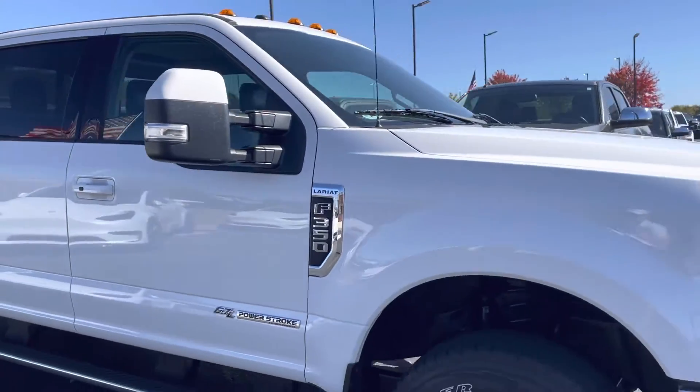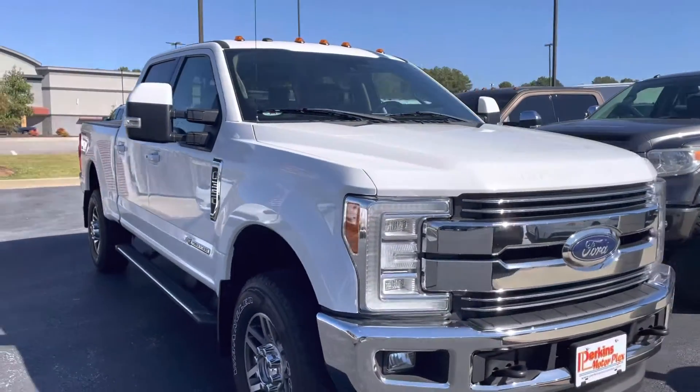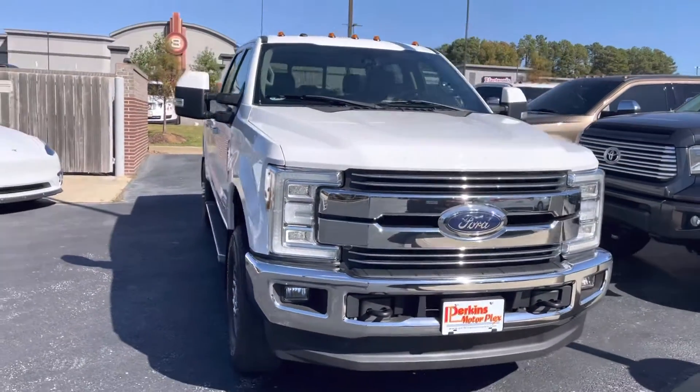Just a super nice truck for being about five years old. It's amazing. Thank you.